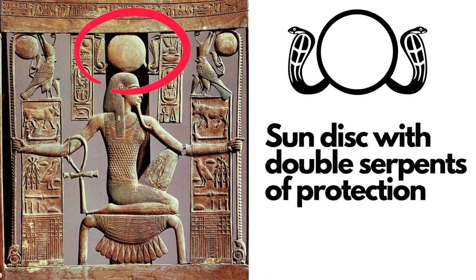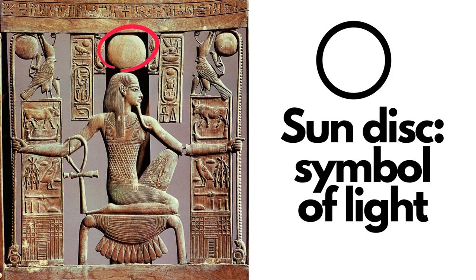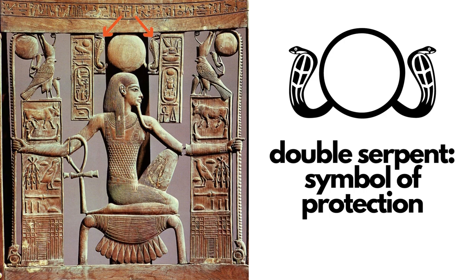Going further up the image, we see a sun disk with double serpents above the head of Het. The sun disk is that infinite light energy that our life progresses into beyond the physical. The serpents in Kemet were a symbol of protection — symbolizing that as one progresses into the spiritual world, they are protected as they journey forward. The double serpents also represent and protect the two lands that King Tutankhamun once ruled.